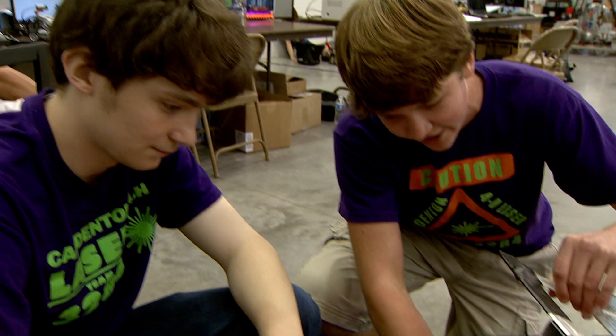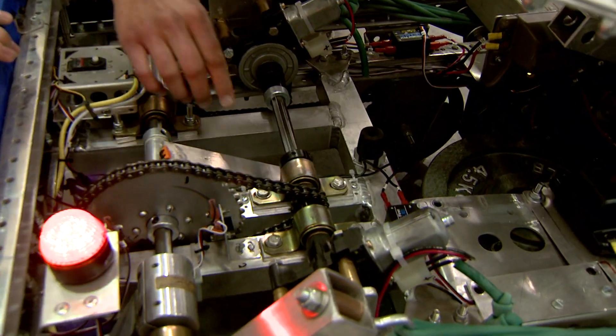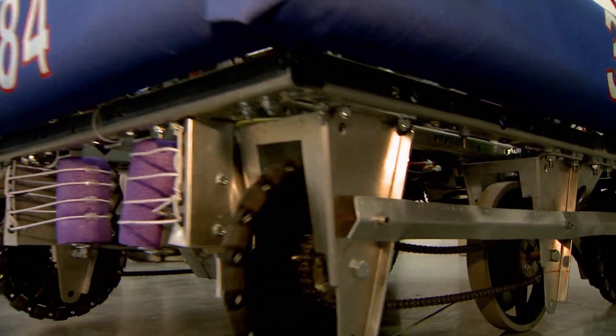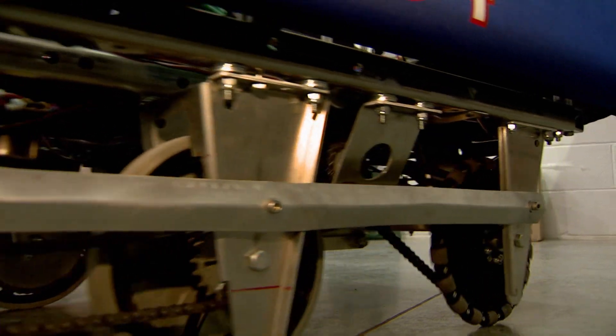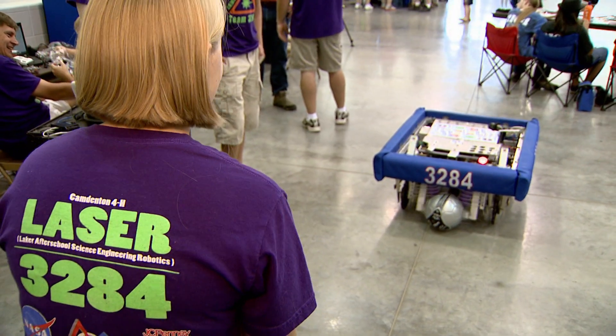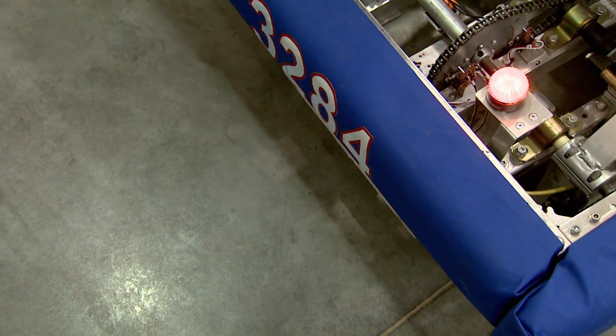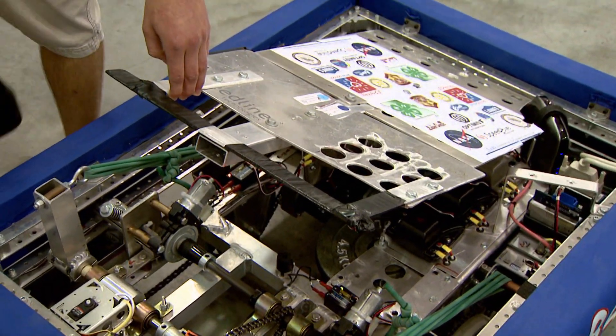Some robots are designed for certain competitions. The Camden County 4-H team designed a robot that won a regional competition. We call her Jenny — she actually has a name. The robot can travel over rough terrain and kick a soccer ball. The young engineers used automatic window motors from a Honda to put a little force behind those kicks.